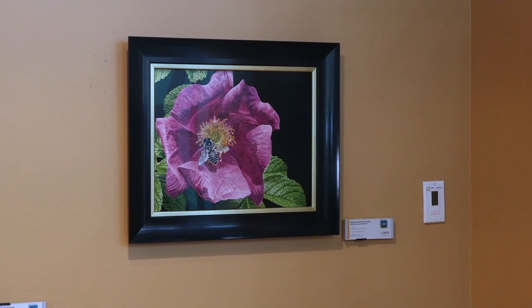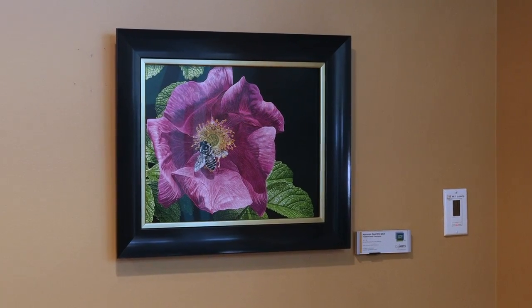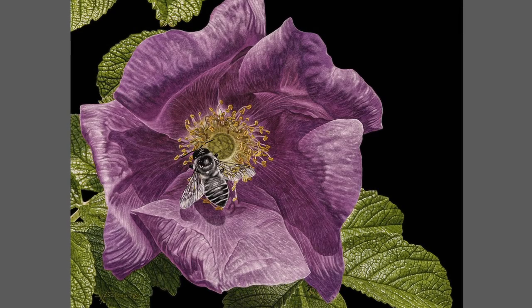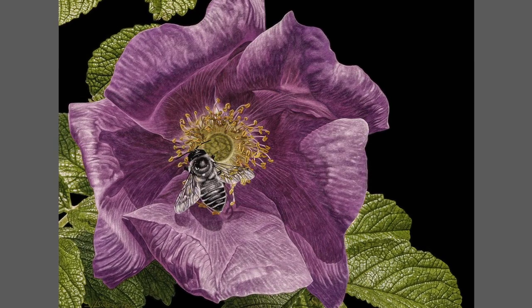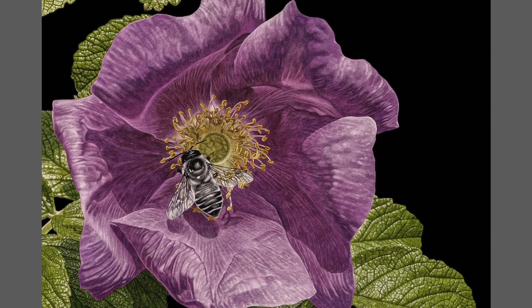This piece is called Nature's Quid Pro Quo. It depicts a honey bee collecting nectar from a wild rose. The concept for this piece of art was inspired by photos that my husband took while he was in Japan. I work in several mediums including acrylic, oil and scratch board.